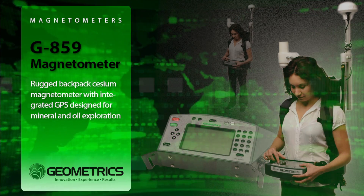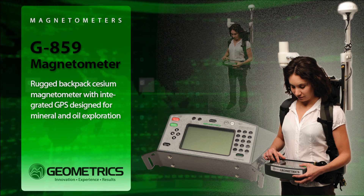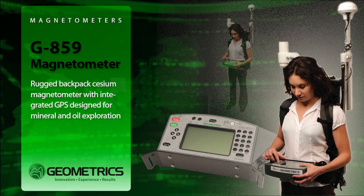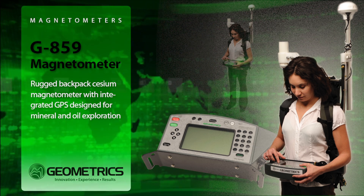The G859 is easy to use. Simple setup and rapid in-field map generation with free MagMap 2000 software. Our cesium sensors never need calibration or factory realignment — they're designed for extreme ruggedness and reliability.